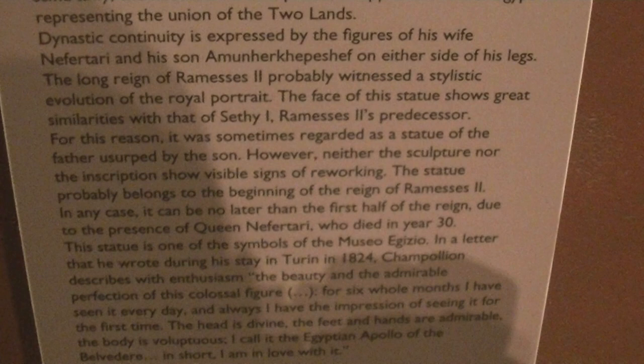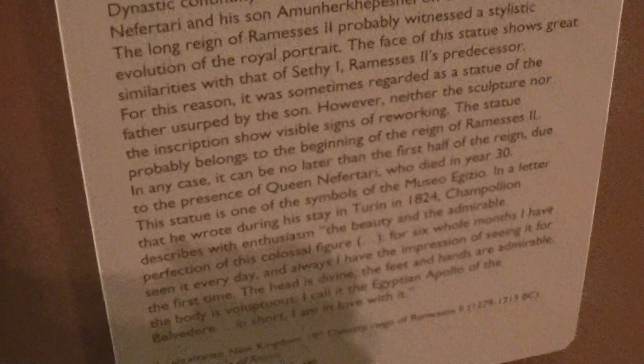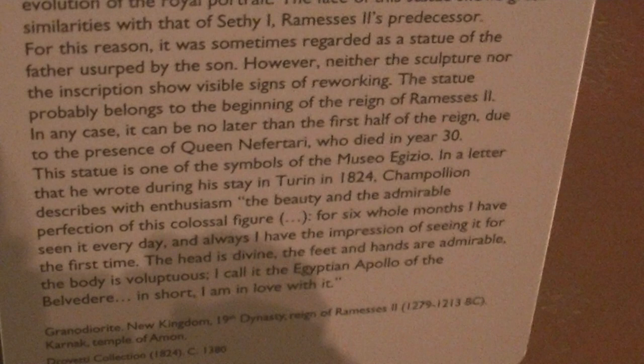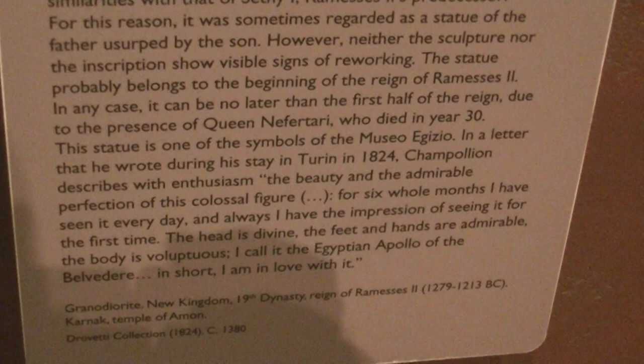Dynastic continuity is expressed by the figures of his wife, Nefertari, and his son, Amun Herkepeshef, on either side of his legs. The long reign of Rameses II probably witnessed a stylistic evolution of the royal portrait. The face of this statue shows great similarities with that of Seti I, Rameses II's predecessor. For this reason, it was sometimes regarded as the statue of the father usurped by the son. However, neither the sculpture nor the inscription show visible signs of reworking.